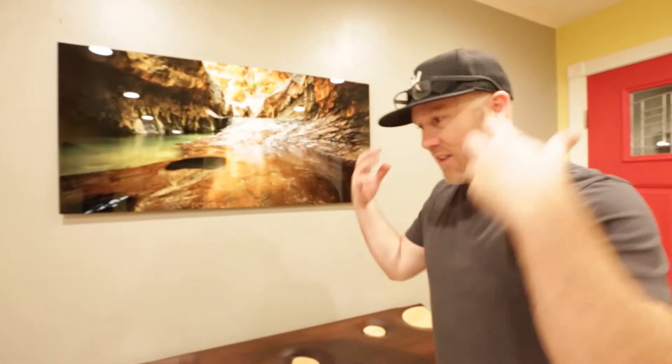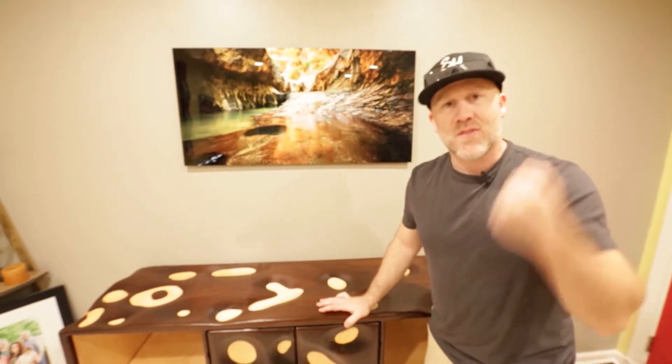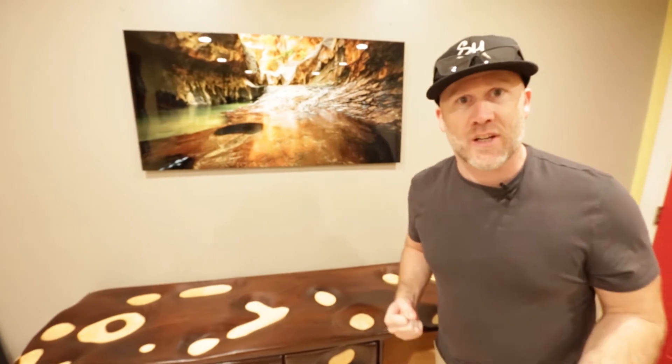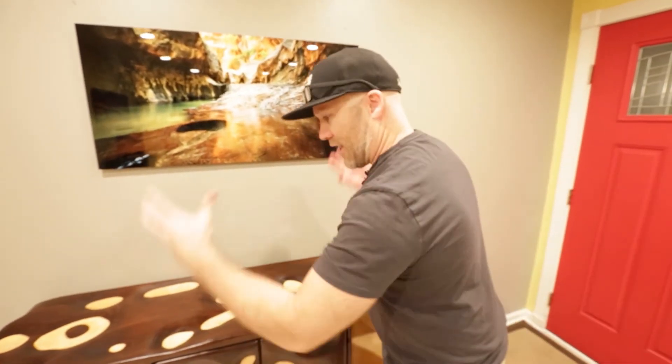The awesome part is that $675 includes this photo of the subway. I'm so excited to share this because it's a glimpse of who I am — I love adventure, I love taking photos, I love being able to create furniture. This is the essence I wanted to bring to Snook.